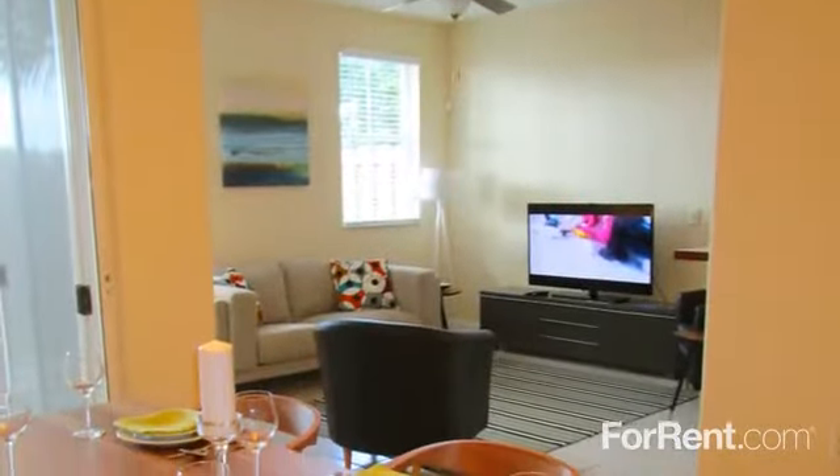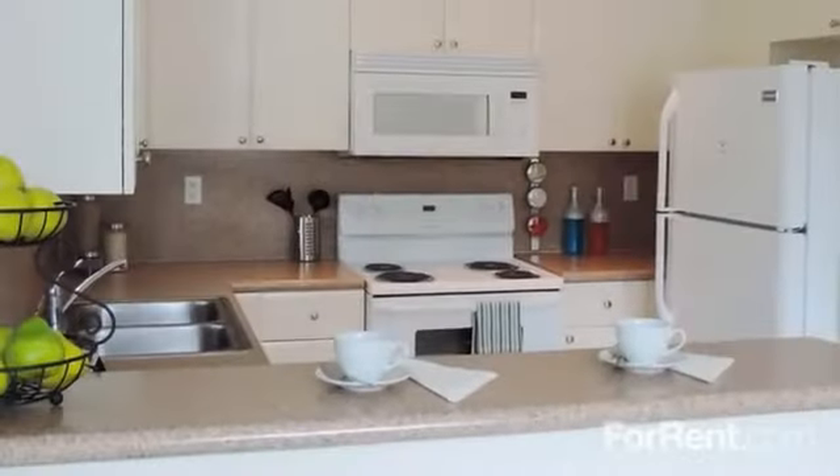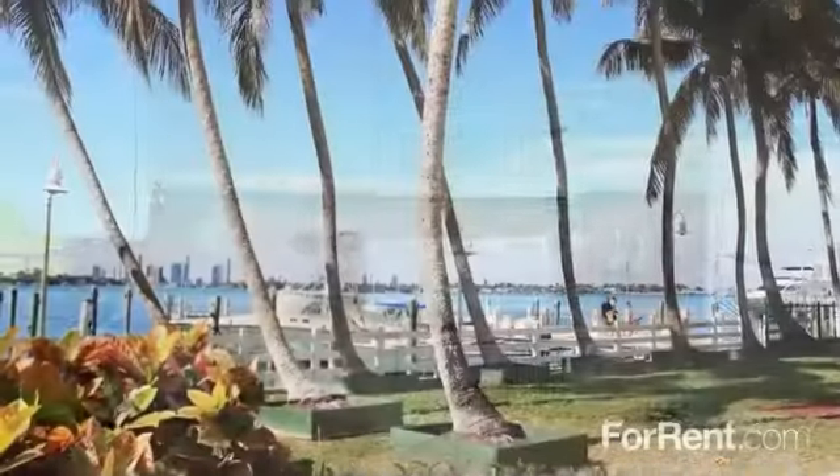High ceilings, crown molding, plush carpeting, and stylish fixtures add a custom feel to the inviting living spaces, and the designer kitchen features everything the family chef desires.